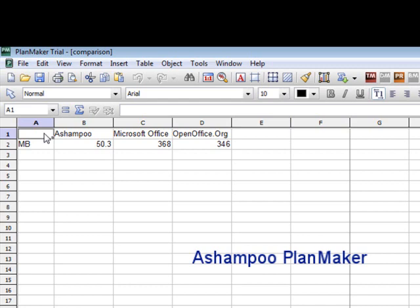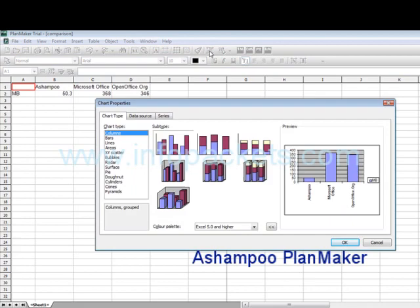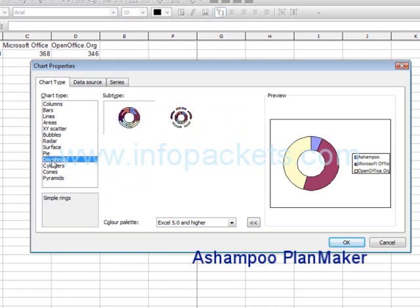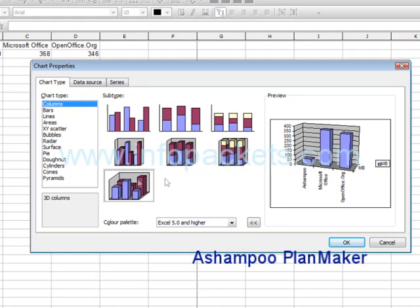Let's now take a look at PlanMaker, Ashampoo's spreadsheet program. I have some information in the cells already. This shows the size of Office applications for Ashampoo, Microsoft Office, and an open-source suite called OpenOffice. Many computer users like to search out Microsoft alternatives and may happen upon freeware that claims to offer comparable programs. But Ashampoo is a fraction of the size of these others — it's so small you can even save and run the whole suite on a memory stick, very convenient for travelers and users of multiple computers.